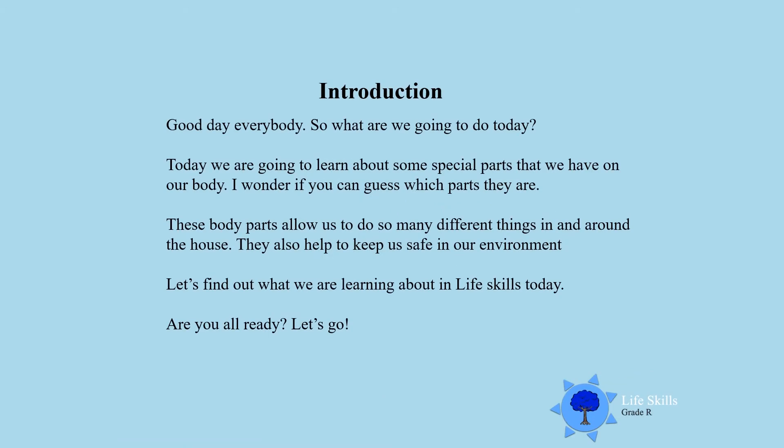Good day everybody! Today we are going to learn about some special parts that we have on our body. I wonder if you can guess which parts they are. These body parts allow us to do so many different things in and around the house, and they also help to keep us safe in our environment. Let's find out what we are learning about in life skills today. Are you all ready? Let's go!